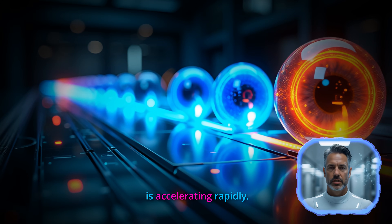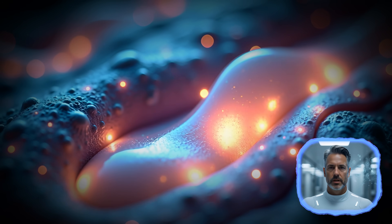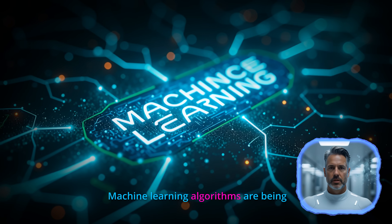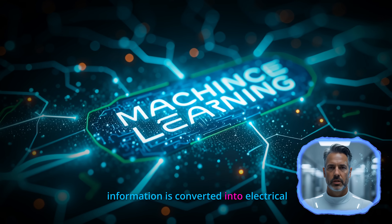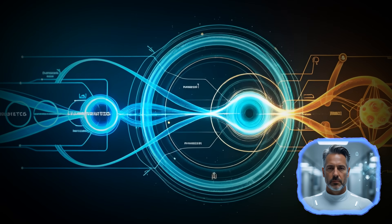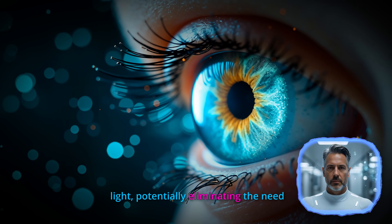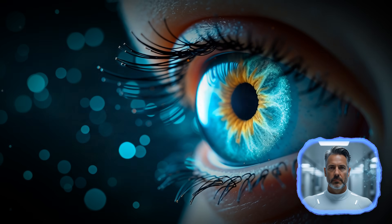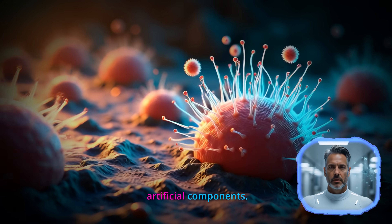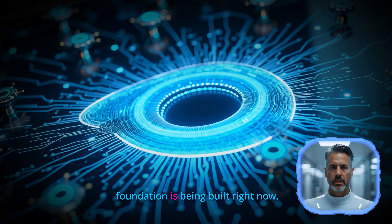However, the progress is accelerating rapidly. New materials are making implants more biocompatible and longer lasting. Advanced signal processing is improving image quality, and machine learning algorithms are being developed to optimize how visual information is converted into electrical stimulation patterns. Some researchers are even exploring completely different approaches — optogenetics involves genetically modifying retinal cells to respond to light, potentially eliminating the need for electrode arrays entirely. Stem cell therapies might one day regenerate damaged retinal tissue instead of replacing it with artificial components. The timeline for sci-fi level cybernetic eyes is still uncertain, but the foundation is being built right now.